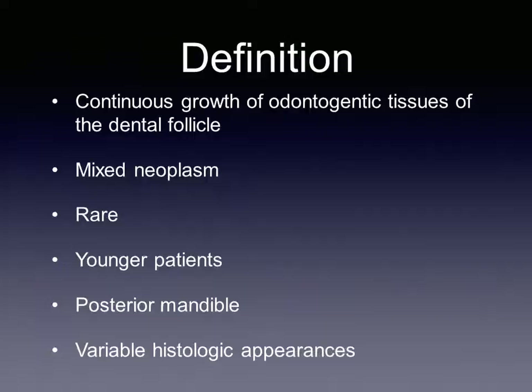Ameloblastic Fibroma, by Austin Renscher and J.C. Ameloblastic fibromas are rare tumors found in younger patients, often in the posterior mandible, that are formed by the continuous growth of odontogenic tissues from the dental follicle.